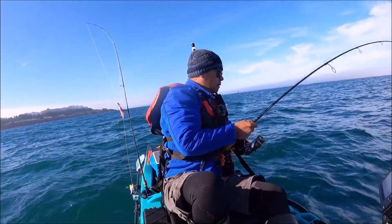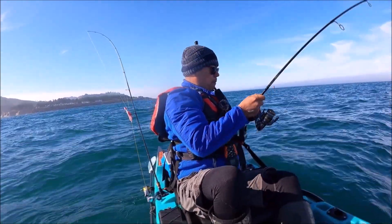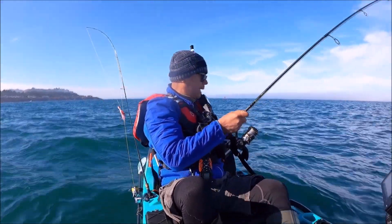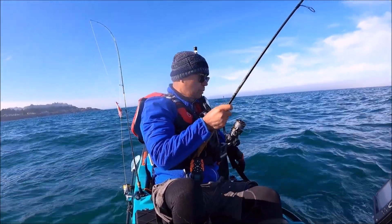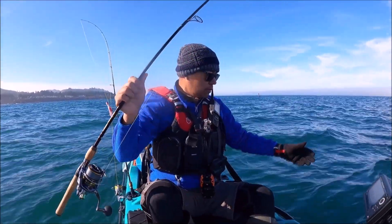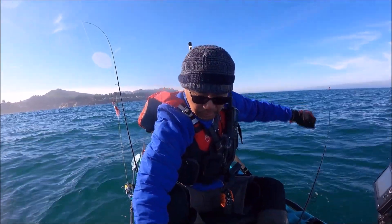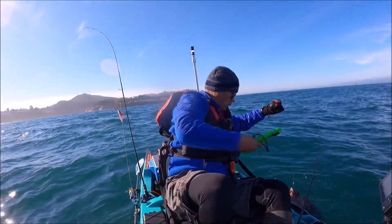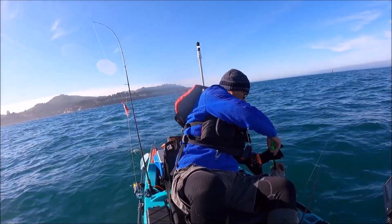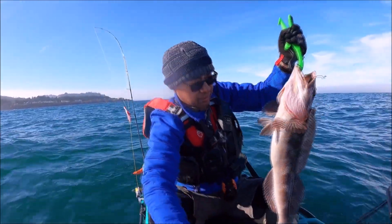What are you? Ling! Another ling cod! Awesome hook set. Come here buddy, you might be a keeper. He might be a keeper! Another ling cod, folks. Let's see how big he is.